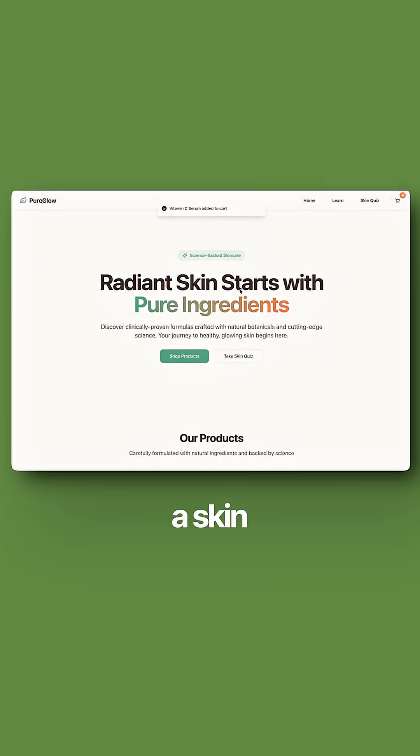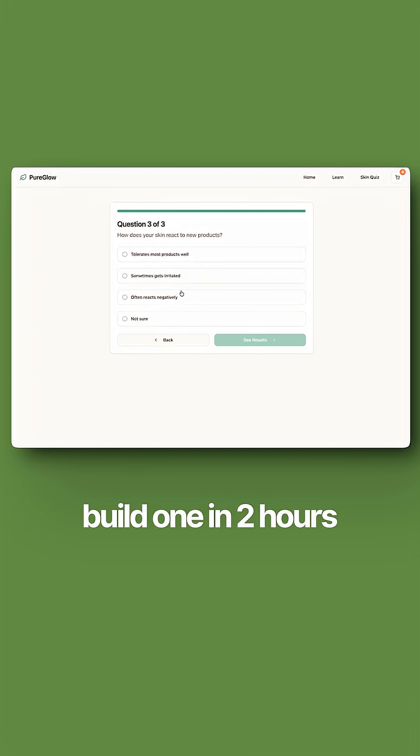Then the client asked if we could add a skin quiz feature, so I used Livable to quickly build one in just 2 hours.